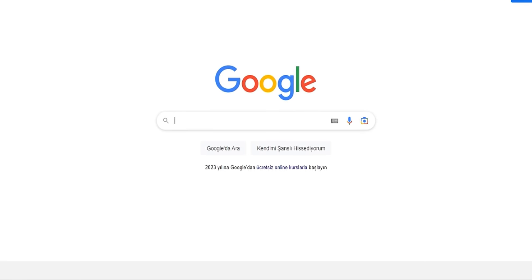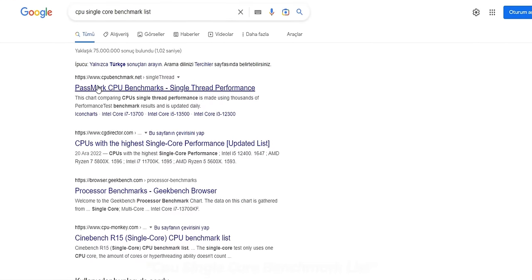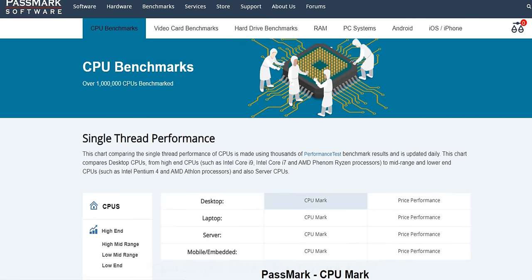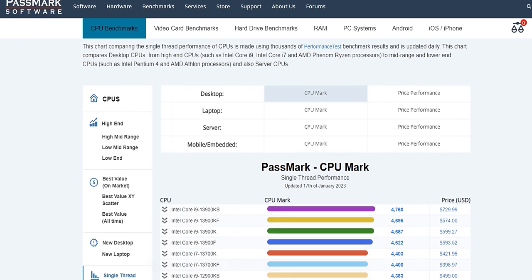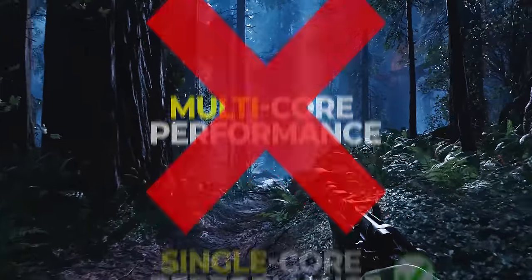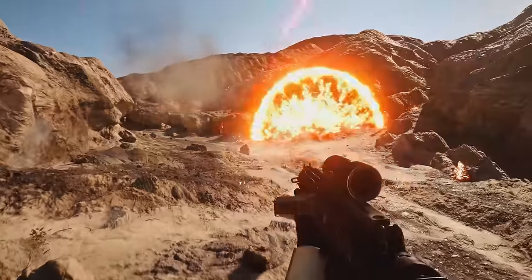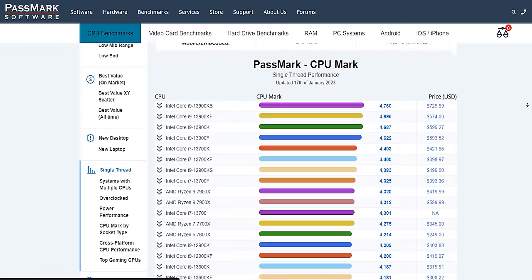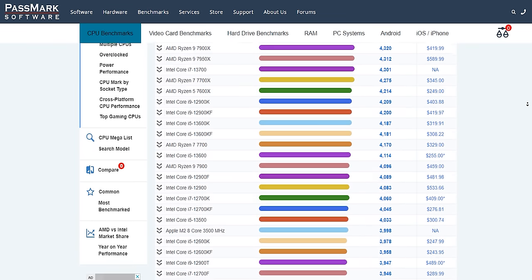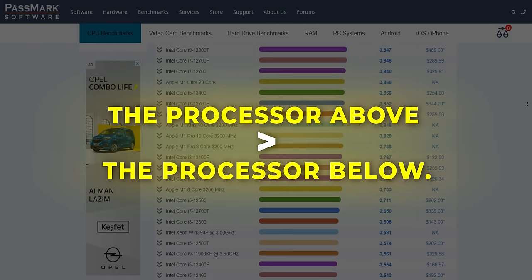I'll give you a method. Go to Google and type "CPU Single-Core Benchmark List" in the search bar and hit Enter. Enter the first site that appears: cpubenchmark.net. In this list, you'll see the single-core performance of processors. Almost 90% of today's games benefit more from a processor's single-core performance than its multi-core performance — the better the single-core performance, the better the gaming performance. The processors in this list have decreasing single-core performance from top to bottom.